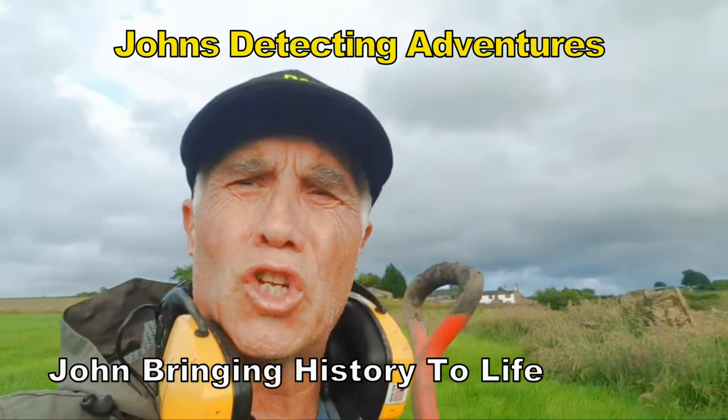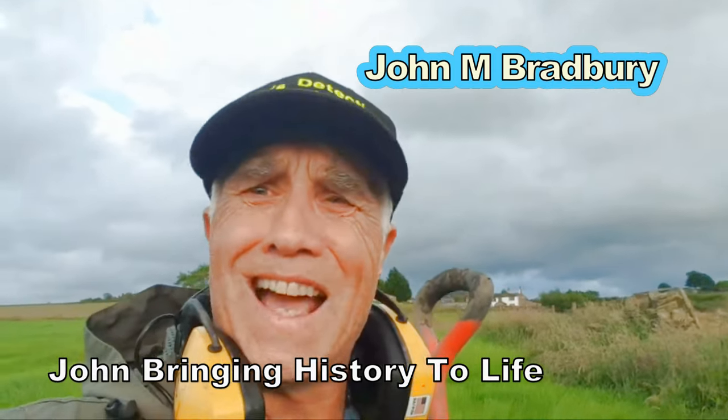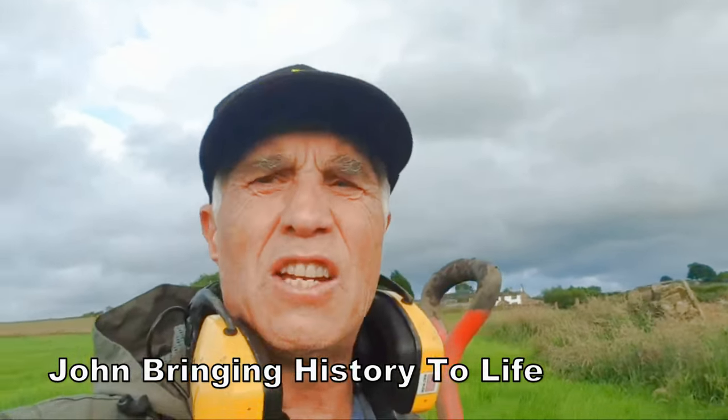Out and about, searching for that history, bringing it to life — that's what we like to see. Educating people, that's what we like to do.